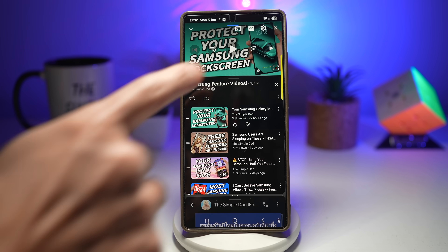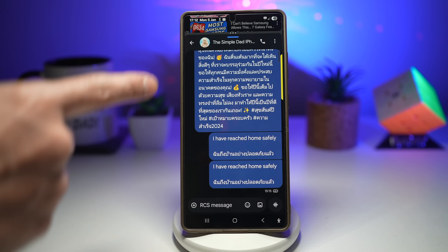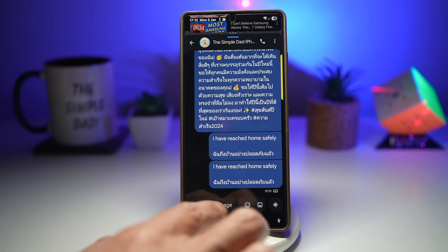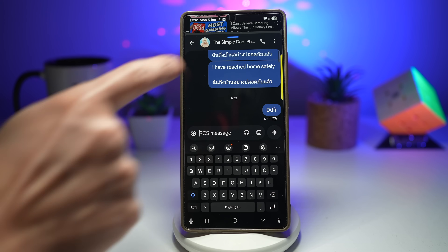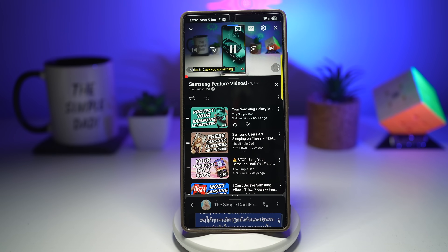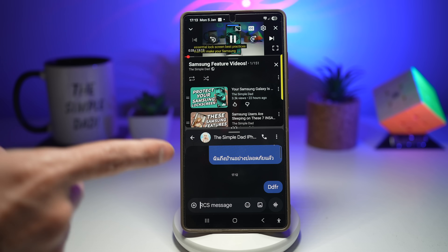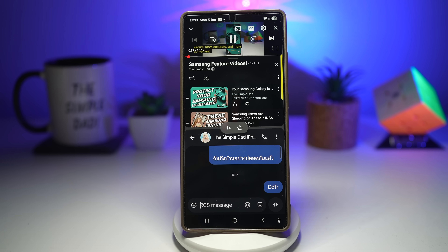Now you can play your video and when someone messages you, tap on the bottom and write your reply. Then switch back to YouTube and continue watching. This is better for focus, faster multitasking, and ideal for work, study, and entertainment. If you regularly run YouTube and messages together, you can set a shortcut to open them in the future.